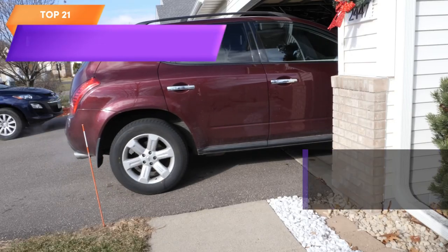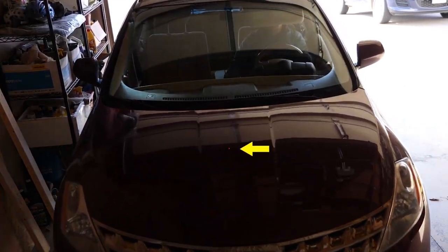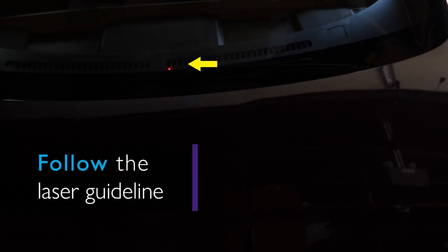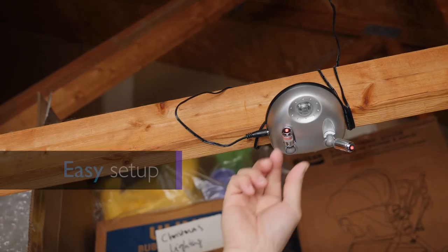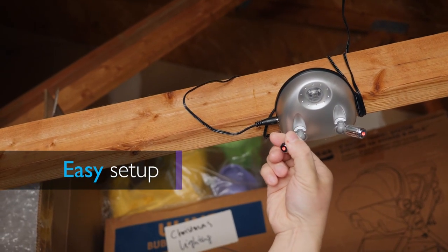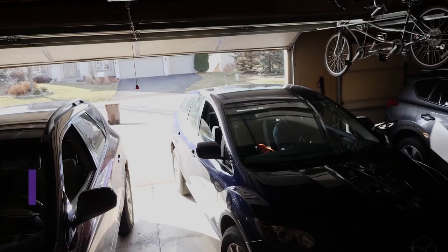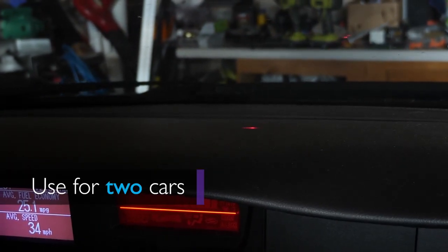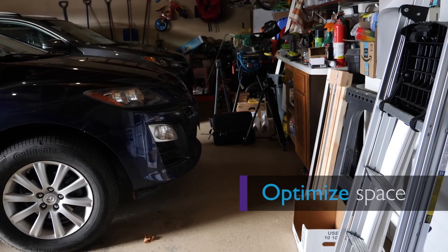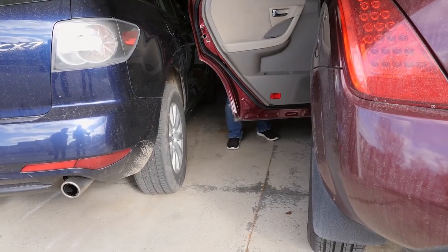Top 21 is a device designed to help drivers park their cars in the garage with ease. It features a 360-degree adjustable parking sensor and dual lasers that provide a wider angle for parking guidance. The device includes an AC adapter and battery backup, making it functional during power outages. It is easy to install and can be mounted on the wall or ceiling of the garage.